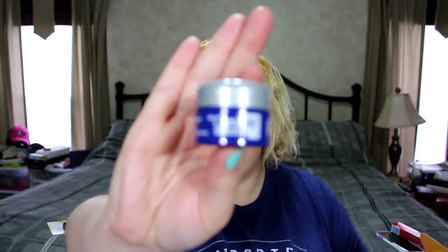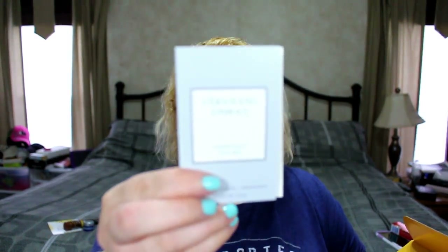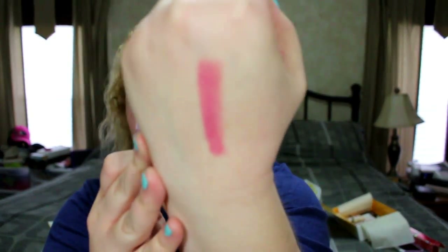Next is from CeraVe — a Healing Ointment with a non-greasy feel. It's just a little sample of it, but anything good for the skin is okay in my book. Then there's a perfume sample from Vera Wang — the Vera Wang Embrace in Periwinkle and Iris, just a normal perfume sample strip. After that is a Neutrogena Moisture Smooth Color Stick — a really pretty pink color that went on fairly smooth. Definitely a good springy color.